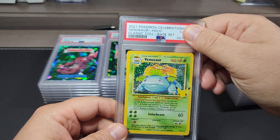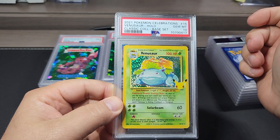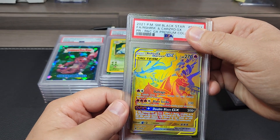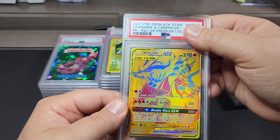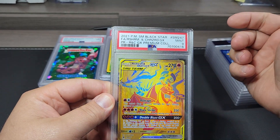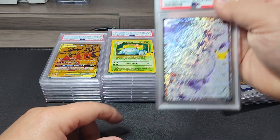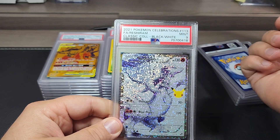This is the 2021 Celebrations set — the holo Venusaur — and we got a ten, happy about that one. This is the Black Star Shiram and Charizard, a gold promo card, and it got a nine — cool looking card. Then from Celebrations this is the Shiram Black and White — got a nine.